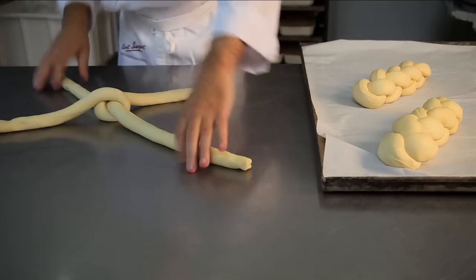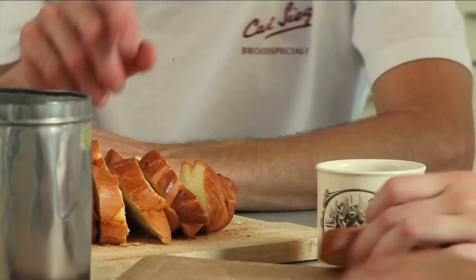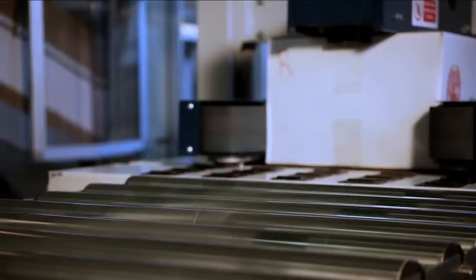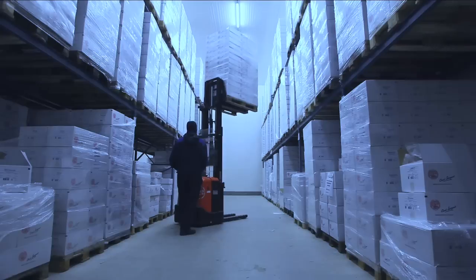The quality of Karl Siegert bread is further maximised by the attractive, safe and healthy working environment, which boosts morale and overall efficiency. There's always time for employees to take a well-deserved rest and enjoy the fruits of their labour. Finally, the distinctive Karl Siegert banderoll is wrapped around the bread before it's packaged, labelled and passed through the metal detector for quality control. The bread is then stored before being delivered to a variety of customers, at home and abroad.